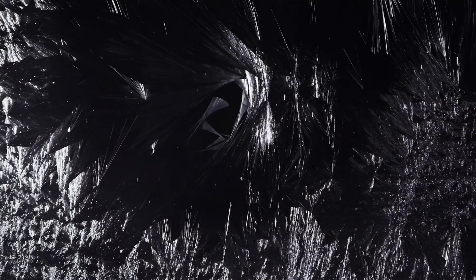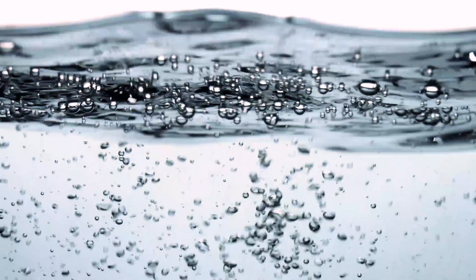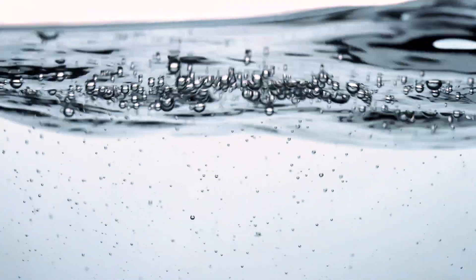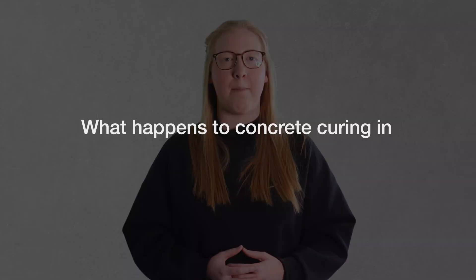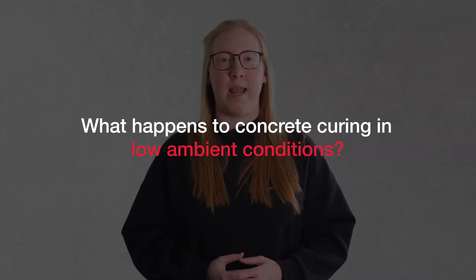We all know that water freezes at zero degrees. We also know that concrete requires water to hydrate the cement to set and cure. But do you know what happens to freshly finished concrete when the mercury drops to single-digit temperatures? Hello, my name is Cherie and on this episode of Concrete Compass, we'll be taking a look at what happens to concrete curing in low ambient conditions.